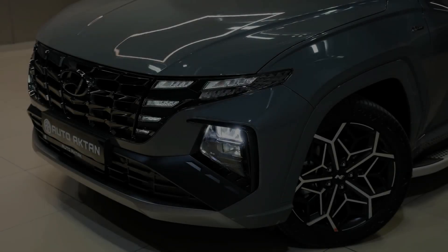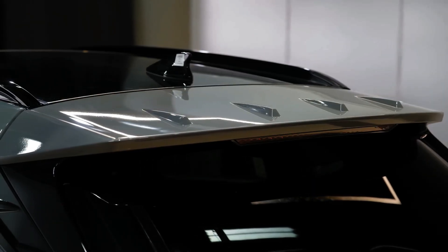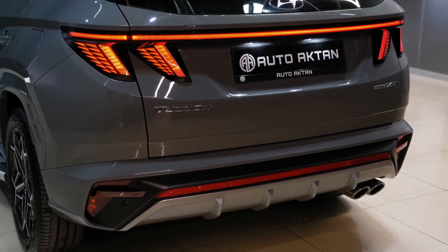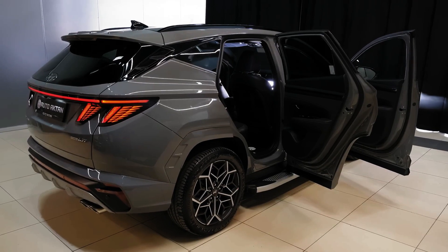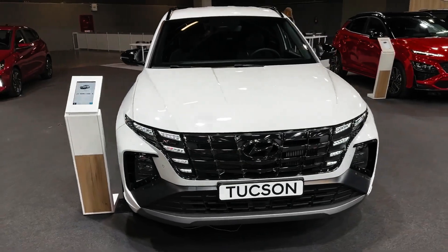Gas models are rated as high as 26 miles per gallon city, 33 highway, 29 combined with front-wheel drive, though all-wheel drive trims those figures to 24/29/26 miles per gallon.